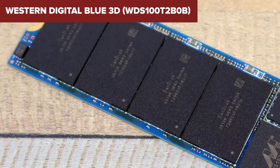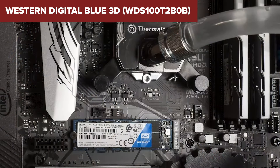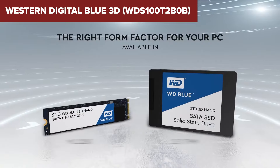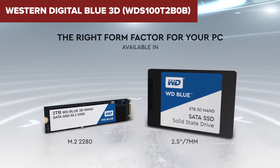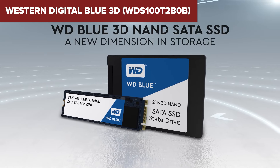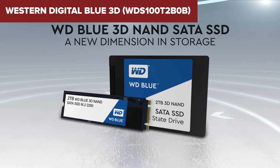Overall, this model offers solid performance and reliability for everyday use, making it a strong contender in the SATA SSD market. If you're looking to upgrade your storage, this drive provides a good balance of speed, capacity, and power efficiency. Check out the link in the description under the video for more details and to purchase on Amazon.